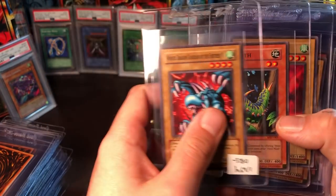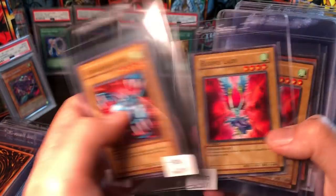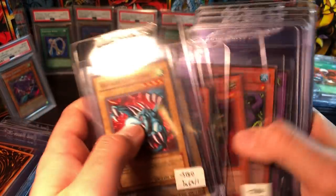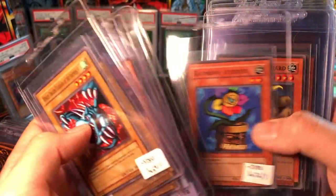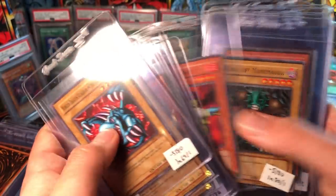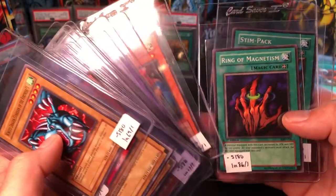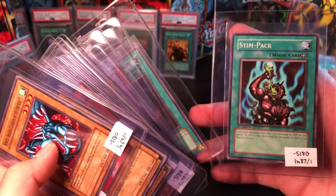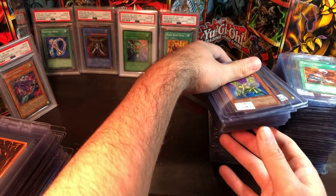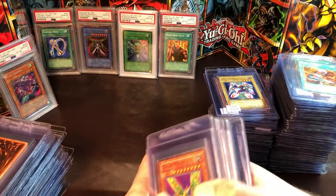These are some of the cooler-looking artworks in my opinion: Wing Dragon, Guardian of the Fortress, Larvae Moth, a couple Harpy Ladies, Mystic Lamp, Kaminari Attack, Rainbow Flower, Swamp Battleguard, Saggi the Dark Clown, Dragon Piper, a couple Pumpkings, a couple Ancient Brains, Lava Battleground, Skull Guardian, Unhappy Maiden, and Ring of Magnetism. That's all the MRD commons I'm sending.